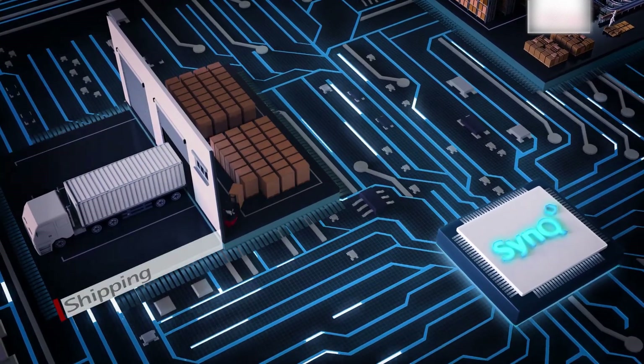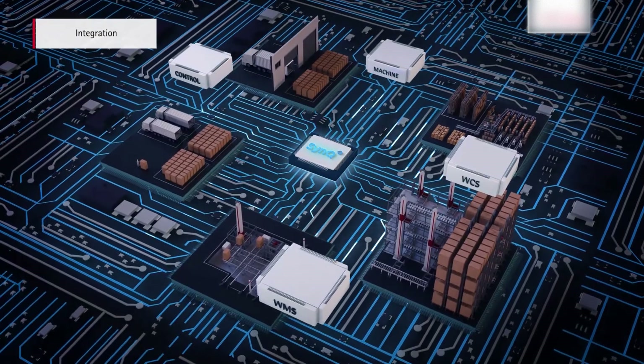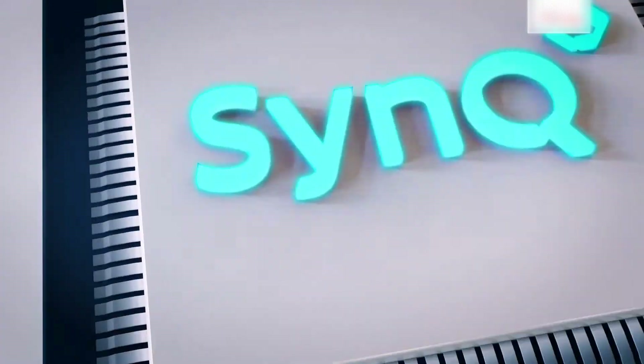Everything is controlled under one simple interface. Sync fits well in any scenario, whether to operate as a complete WMS or in multiple parts. It can integrate easily with other third-party software.